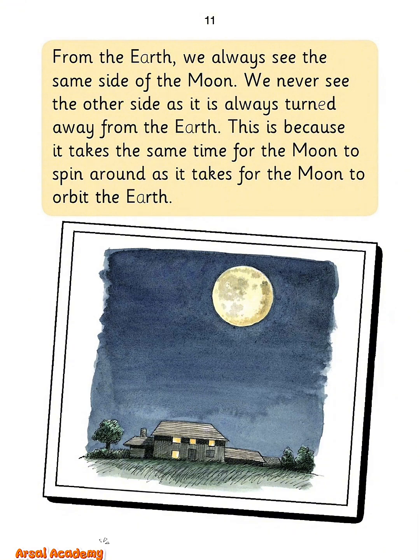From the Earth, we always see the same side of the moon. We never see the other side as it is always turned away from the Earth. This is because it takes the same time for the moon to spin around as it takes for the moon to orbit the Earth.